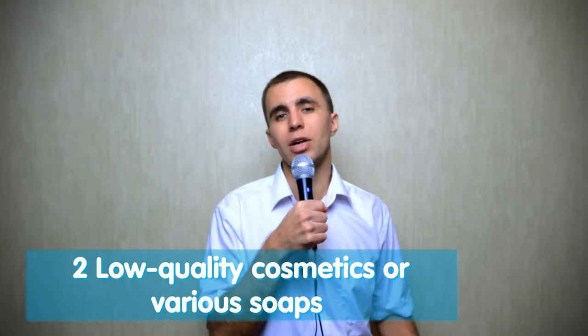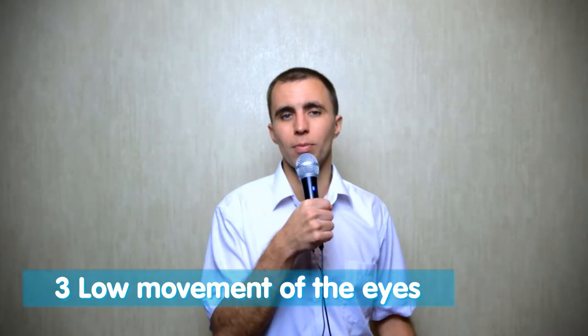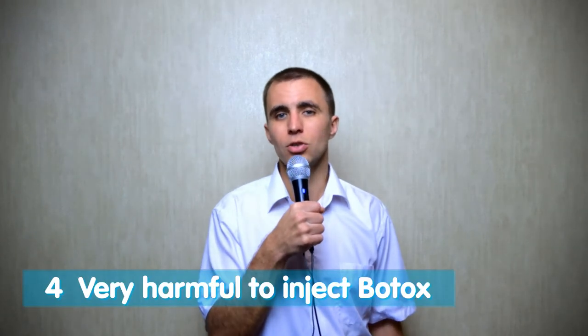The second cause: dry eye condition can appear from low-quality cosmetics, various soaps, or perfumes — in general from any chemical products. The third reason: dryness in the eyes can occur from low movement of the eyes, because with low eye mobility the secretion does not work normally. It is also very harmful to inject Botox, which paralyzes all the muscles and along with them the glands that supply the moisturizing and restoring tears so necessary for the eyes — and as a result, dry eye syndrome can occur.